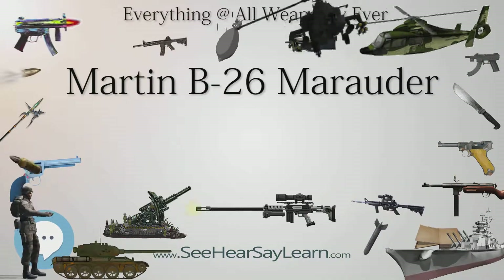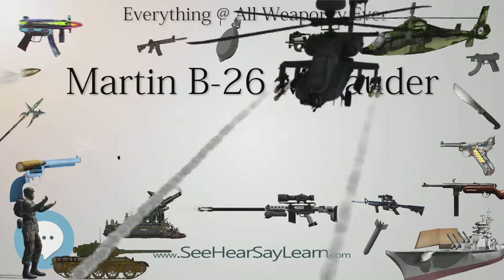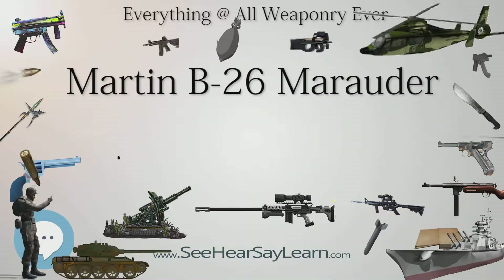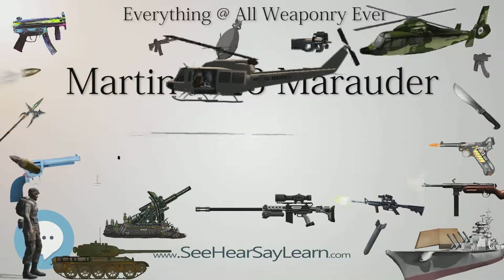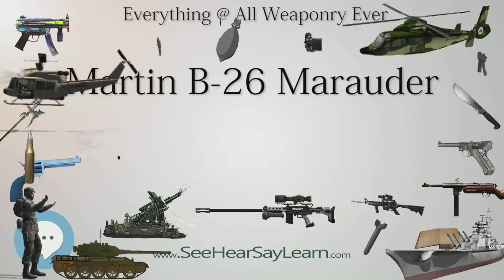Unlike the USAF, No. 14 Squadron made productive use of the equipment for carrying torpedoes, sinking several merchant ships with this weapon. The Marauder also proved useful in disrupting enemy air transport, shooting down considerable numbers of German and Italian transport aircraft flying between Italy and North Africa.